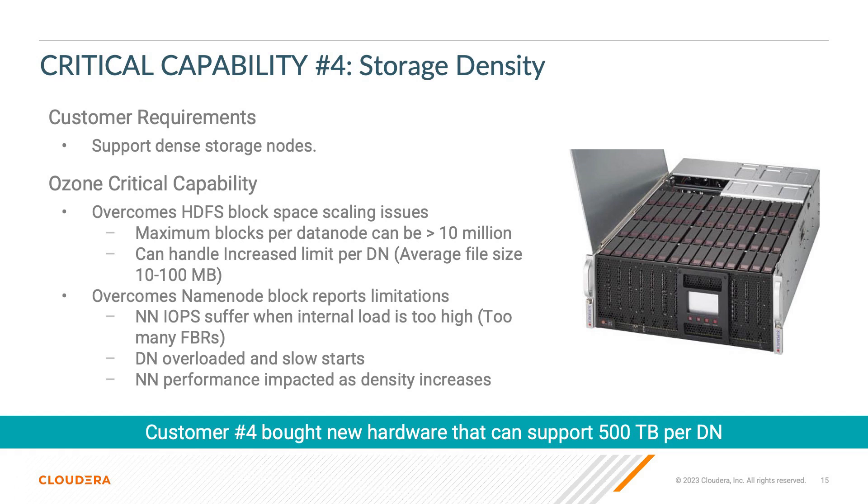Customer four is looking for higher storage density. Ozone supports 600 terabyte data nodes as opposed to the 100 terabyte node with HDFS. When dealing with a cluster that has many small files in the 10 to 100 megabyte range, HDFS starts to see performance issues that Ozone does not have. Ozone has added several critical capabilities to the overall on-prem Cloudera Data Platform, with expanded scalability and lower total cost of ownership. The Ozone file system integration will ensure your overall system capability and lifespan.